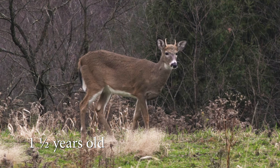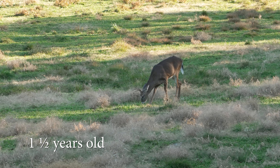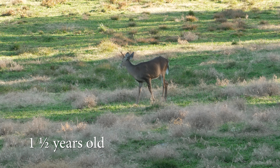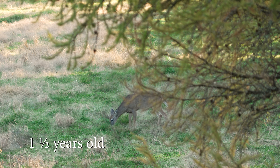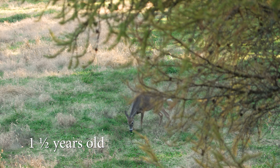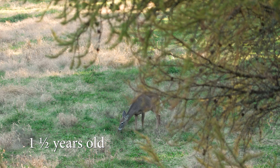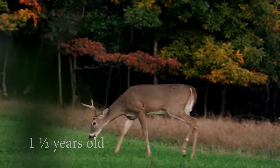For most hunters, learning to identify yearling bucks is the most important aging skill. Yearling bucks have long legs, a thin neck, a slim body, and an overall lanky appearance. Their legs appear too long for their bodies and their antler spread is nearly always less than the width of their ears when their ears are in an alert position. They have a thin waist and may have slight tarsal staining during the rut. Overall, a yearling buck looks like a doe with antlers.